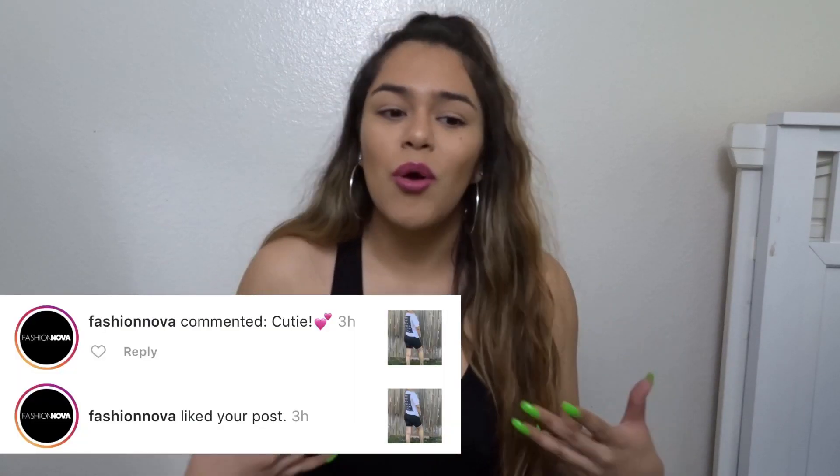If you guys want to see something specific, comment down below — you guys never comment what you want to see and I really want to entertain you with things you're interested in. So comment down below so I don't bore you guys. Also on my Instagram, make sure you go like all my pictures. I actually got a like and a comment from Fashion Nova on one of my pictures and I was so proud — just seeing that they liked and recognized me was amazing.